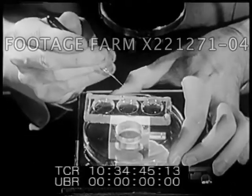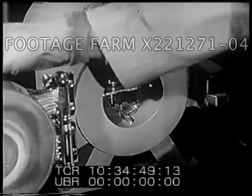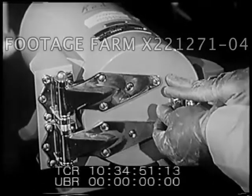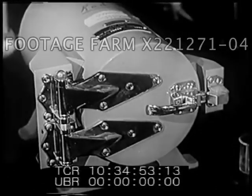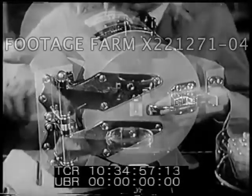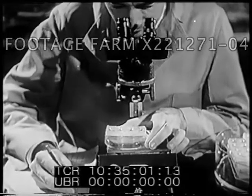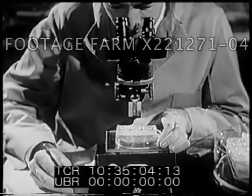Next, the living paramecia are placed in the culture solution. They may be irradiated in a lead safe like this. Inside is a source of radioactive cobalt that releases gamma rays. After irradiation, the paramecia are carefully observed under the microscope so that the number of cell divisions can be counted.